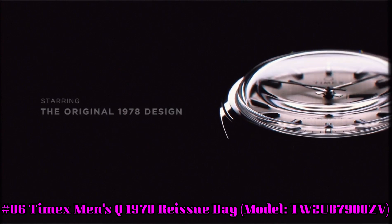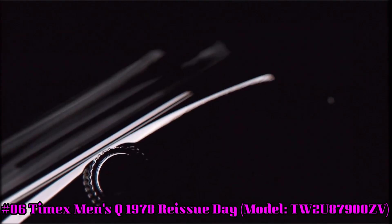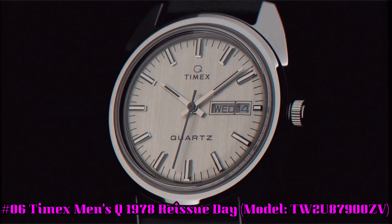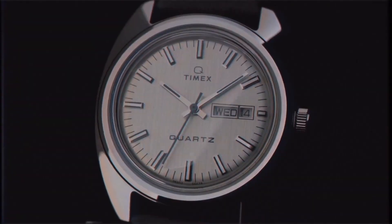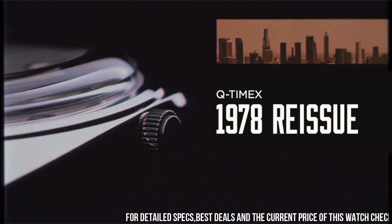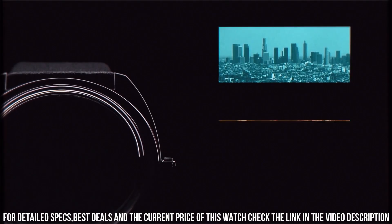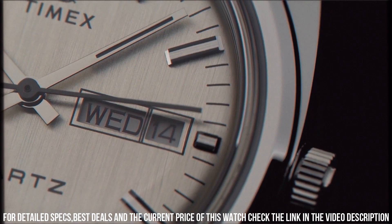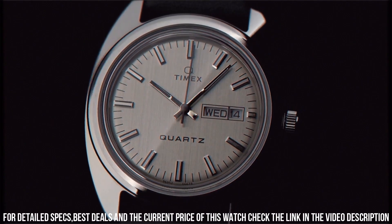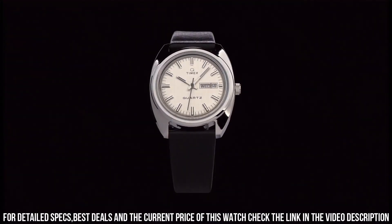Number 6. Timex Men's Q1978 Reissue Day Model TW2U87900ZV. The Q Timex 1978 Reissue is presented in a 37mm stainless steel case and replete with an elegant black leather strap, with all the features that make the Q Timex Reissue collection so beloved: Reliable Quartz Movement, Period Correct Domed Acrylic Crystal, Day-Night Window, Slim Yet Substantial Retro Case Profile, and Coin Slot Battery Hatch. This throwback dress watch design draws upon California cool and an era of wristwatch design that changed everything.